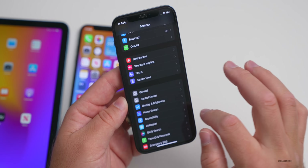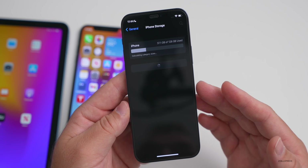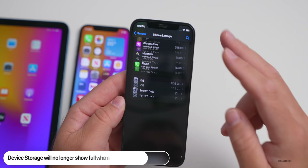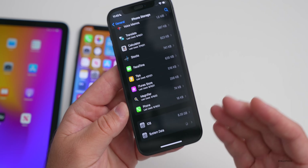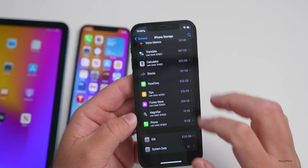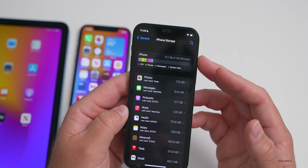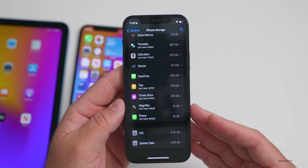They've also fixed an issue with storage. If we go to Settings, General, then iPhone Storage — storage was an issue for many where it would show the device was full even though it wasn't. This has been resolved in 15.6. System data is more of a cache that can expand and contract based on overall app usage, and now it will show correctly. Here you can see I'm only using 37.1 gigabytes — it won't show that it's using more than it actually is.